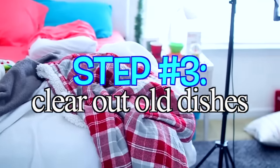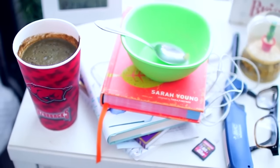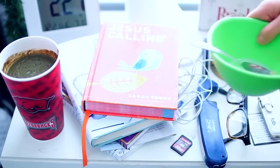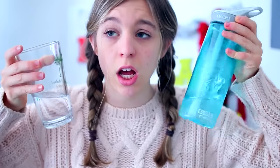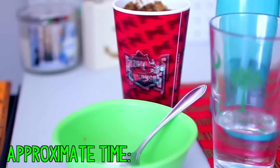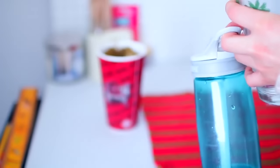Step number three is to clear out all of your old dishes. I am one of the guiltiest people when it comes to having dishes in my room — I have a bunch of glasses, including a vegetable smoothie. This is the perfect opportunity to get all that out of the way. Don't be lazy, just take it downstairs. This clears out a bunch of space and it only takes about two minutes, so go ahead and do it as fast as you can.